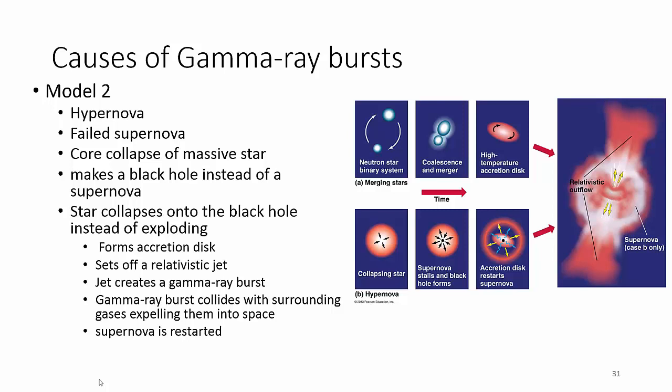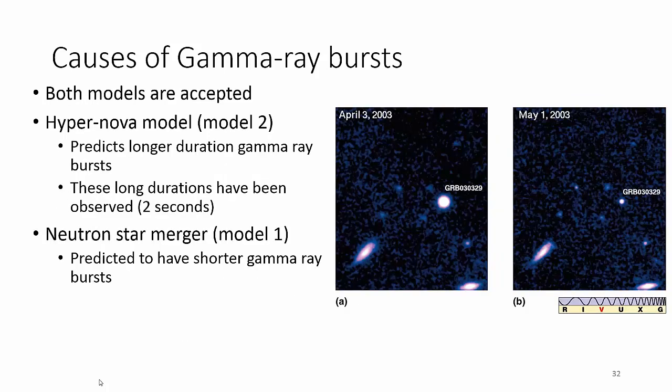Which model is it? With the gamma ray burst, we're going to go with both, because there are actually two types of gamma ray bursts. One has a longer gamma ray burst, and one has a shorter gamma ray burst. The longer one we think are the black hole ones — black hole, accretionary disk, jets flying out. And by longer, I mean two whole seconds. The shorter one is the neutron star merger — the two neutron stars butting heads coming together — that's a burst shorter than two seconds. So because there are two distinct types, we think that maybe both models are correct.